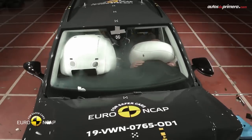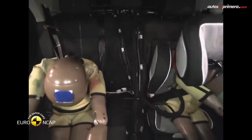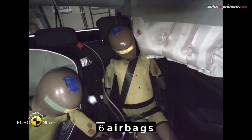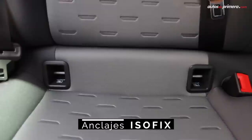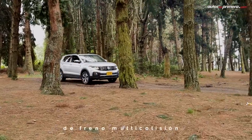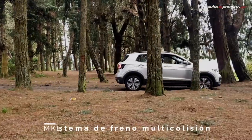On the subject of safety, it is worth highlighting that the Volkswagen T-Cross obtained 5 stars in the Latin NCAP crash tests, with an Advanced mention, thanks to its 6 airbags, ABS brakes with EBD, ISOFIX anchors, hill start assist, stability and traction control, electronic differential EDS, multi-collision braking MKB, and tire pressure monitoring.